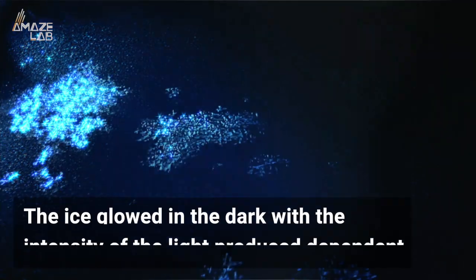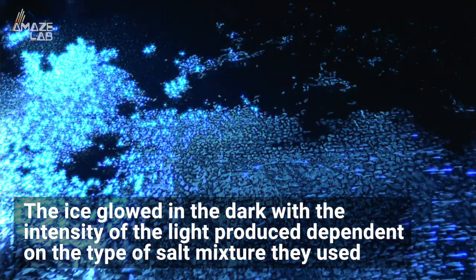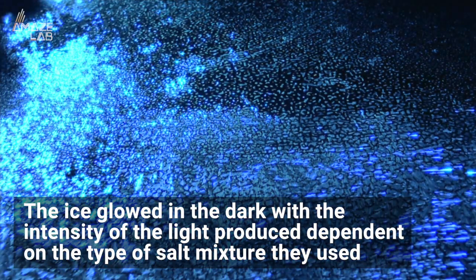Researchers simulated this deluge of electrons on salty ice in a lab, producing some illuminating results. The ice glowed in the dark, with the intensity of the light produced dependent on the type of salt mixture they used.